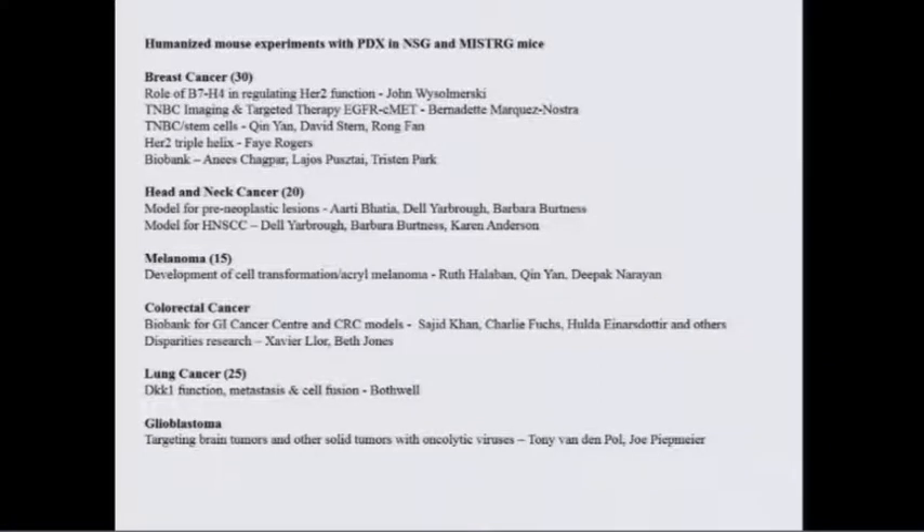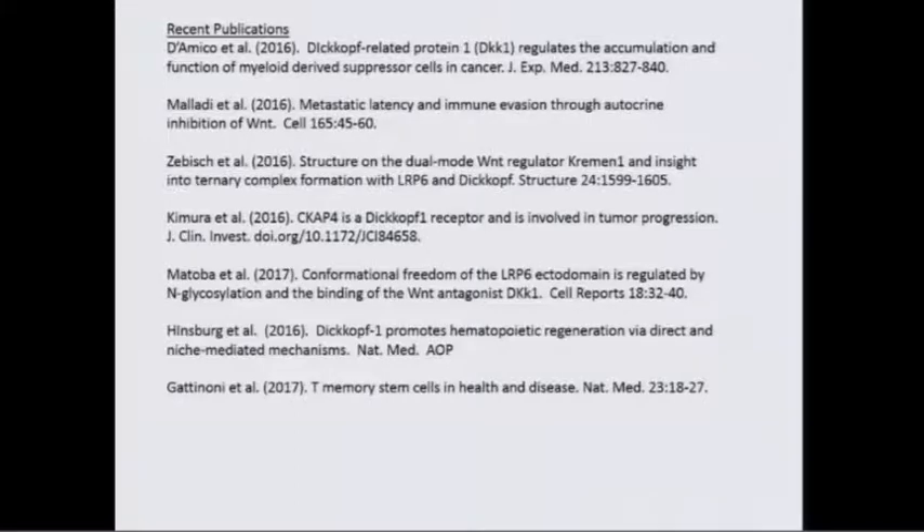This is a summary of our PDX models. The number in parentheses indicates the number of individual models we have. We have a fair amount ongoing in breast cancer, head and neck cancer, and melanoma. We're trying to develop CRC models given our strong interest in intestinal tumorigenesis. We have some fascinating stuff in lung cancer and are trying to get models going with glioblastoma. We put out a paper at the beginning of 2016, which preceded a remarkable year in which so many publications came out showing the role of DKK in hematopoietic stem cells, memory structure, and resident memory cells.